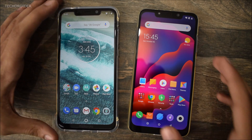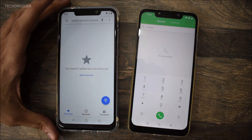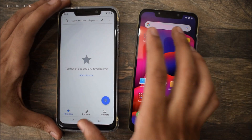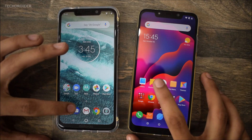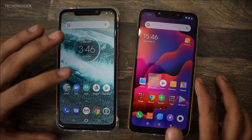Starting things with the system dialer. That was close — Poco F1 is the winner. Now let's open the Messenger. Poco F1 wins again.